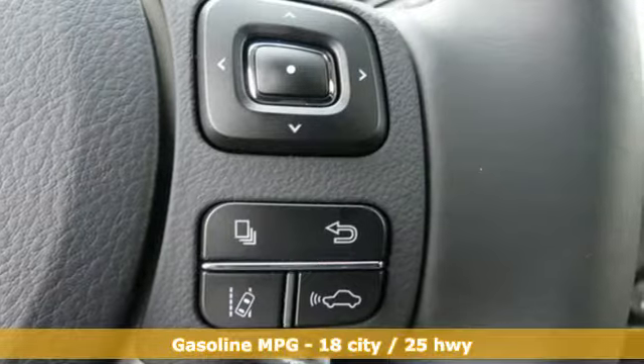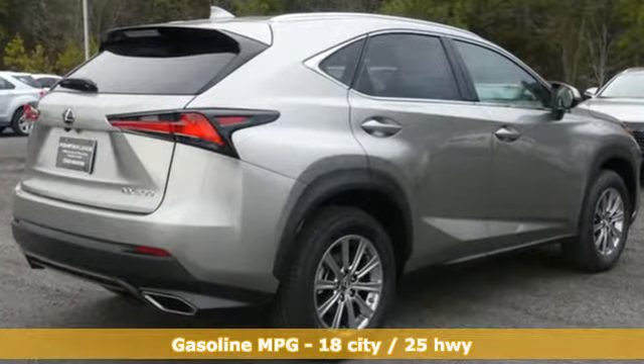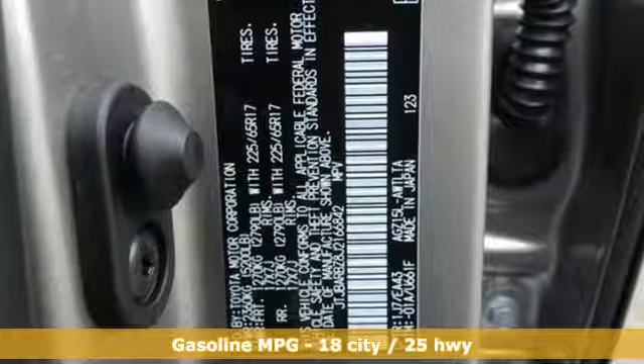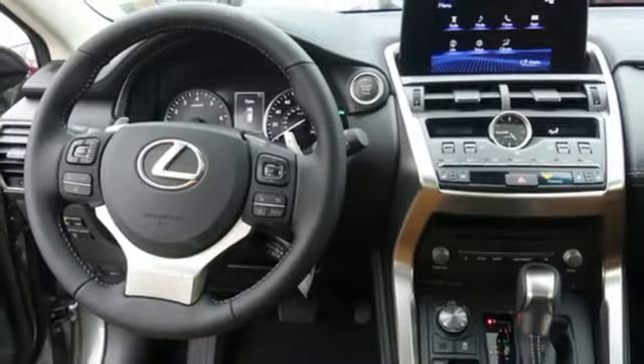V6 engine, four-wheel anti-lock disc brakes, integrated navigation system with voice activation, power heated mirrors, heated steering wheel, driver and passenger front seat mounted and rear side impact airbags.